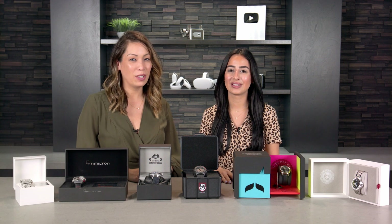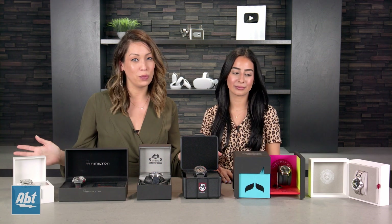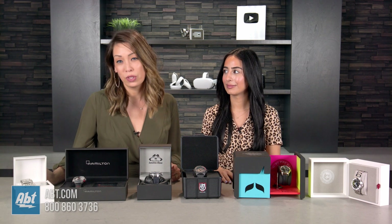Hey, it's Christine and Christina. We're from the Abt Watch Boutique and we're here to showcase some of the limited edition pieces that we carry. We'll start with Michele.